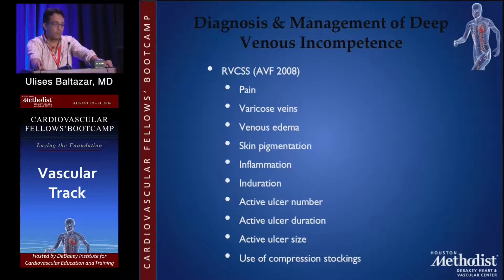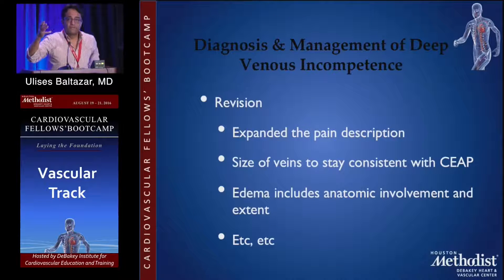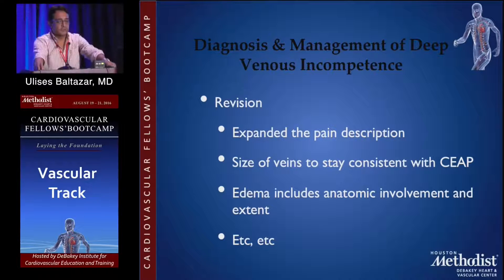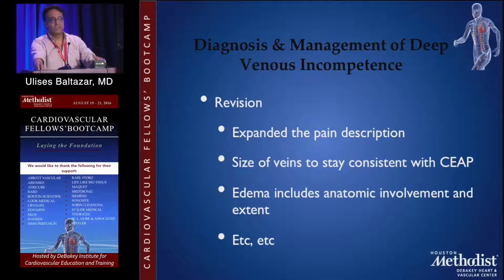The revision basically expanded the description of pain — what type of pain, what time of the day, what segments of the leg might have more pain than others. It also addressed size of the veins, the swelling, what time of the day it presents after the patient stands, how many minutes or hours before the edema starts.